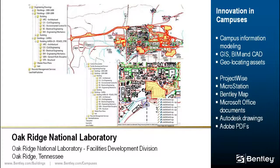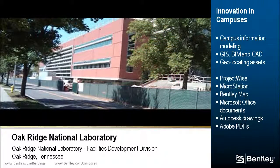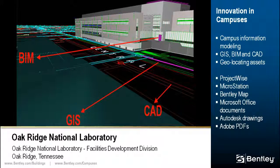Oak Ridge National Laboratories is charged with managing the facilities and infrastructure that support the United States' largest unclassified science facility and energy laboratory. Through a campus information modeling initiative based on ProjectWise Geospatial capabilities, they are able to manage MicroStation and Bentley Map files along with Microsoft Office documents, Autodesk, PDF, and raster data files. ProjectWise Geospatial Indexing allows users to search for and retrieve documents through a map interface.